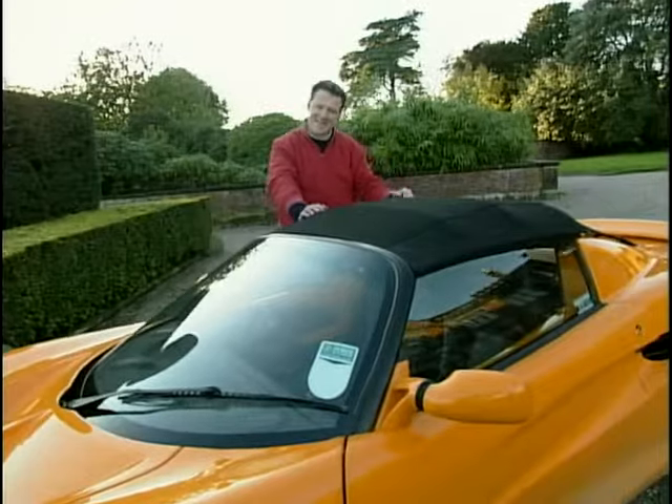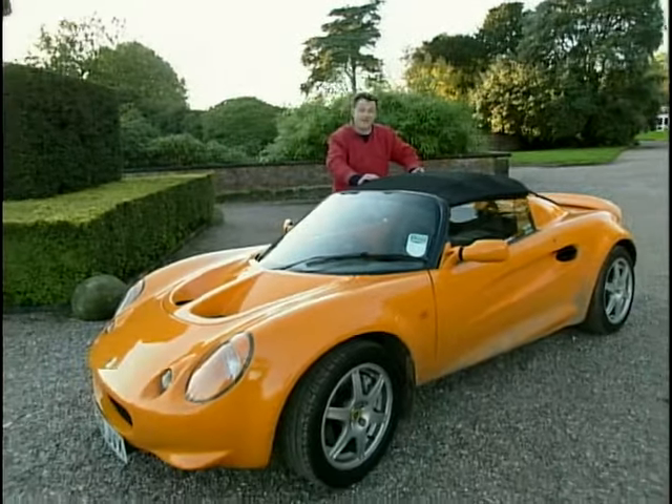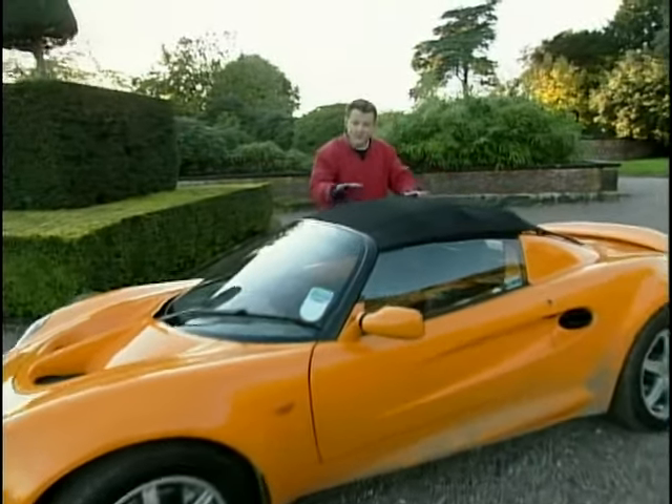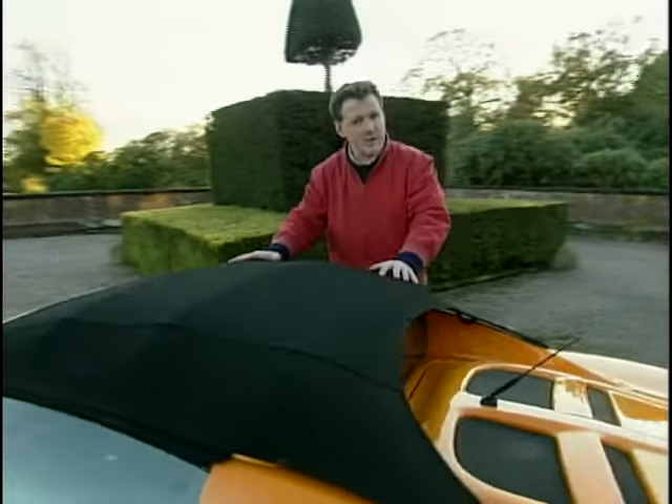The Lotus Car Company has staggered from one financial crisis to another in the past couple of decades or so. However, stability has finally been reached, and probably due to this car, the Lotus Elise. Now, as you can see, it's a soft top, the Elise.